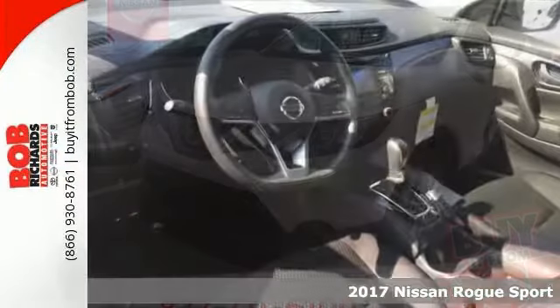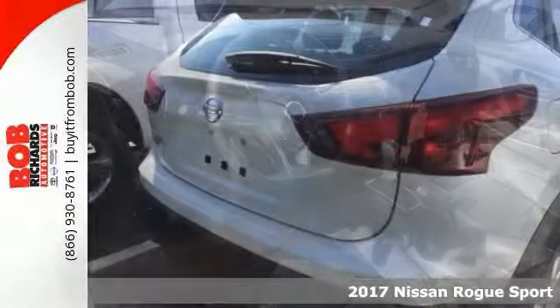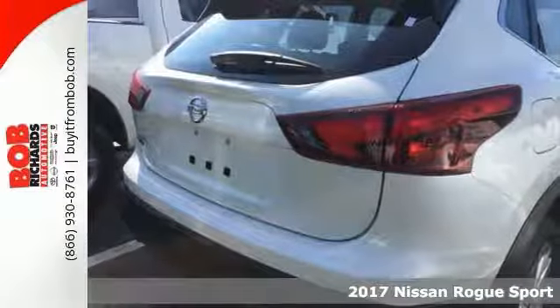Life's a journey, and you're going to need something capable to get you through it. This 2017 Nissan Rogue Sport S is up for the task. You'll drive in comfort and confidence.